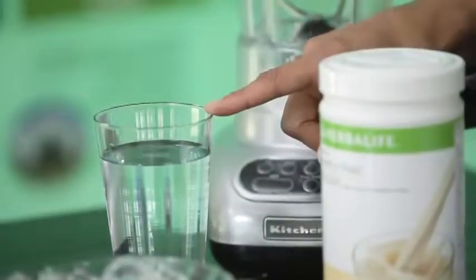A popular way of making a Formula One shake is to add Protein Drink Mix, as it provides you extra protein, gives you a rich creamy shake, and can be made with water. The light vanilla flavor is so versatile it can be used with any one of the Formula One flavors.